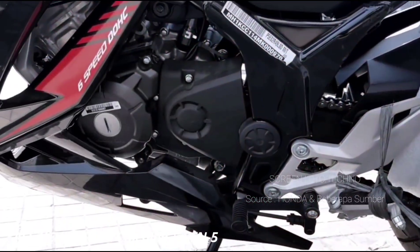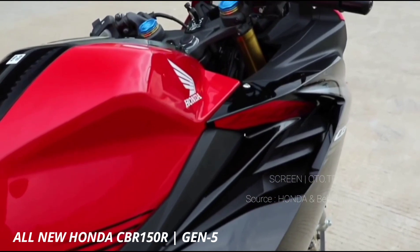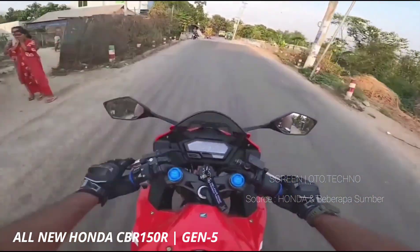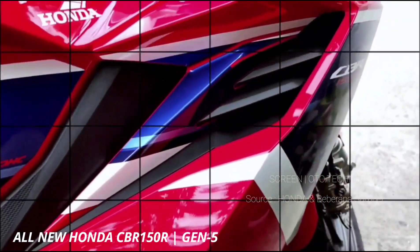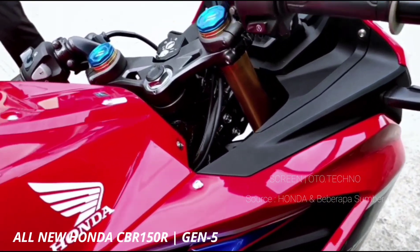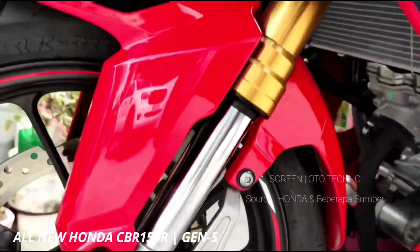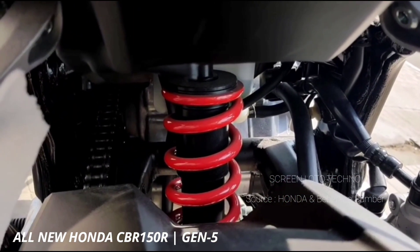Kesemua model memakai mesin satu silinder DOHC 4 valve, 149 cm³ PGMFI. Tenaga mesin ini maksimalnya 17,1 PS pada 9.000 revolusi per menit, dengan torsi 14,4 Nm pada 7.000 revolusi per menit. Tenaga dan torsi itu dialirkan ke roda belakang melalui gearbox 6 kecepatan.